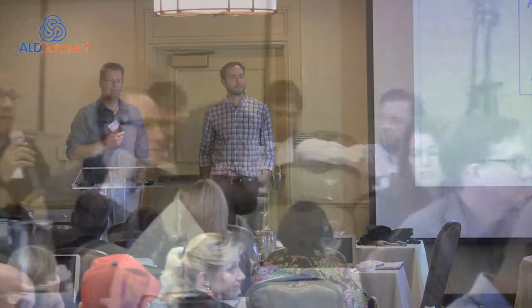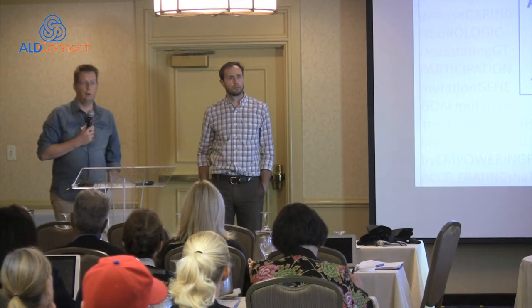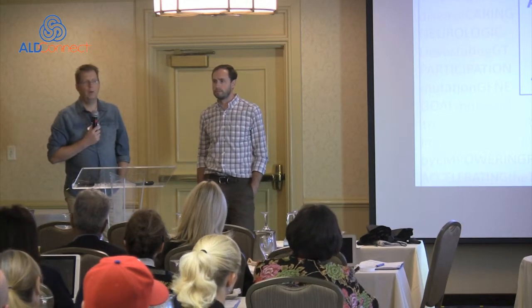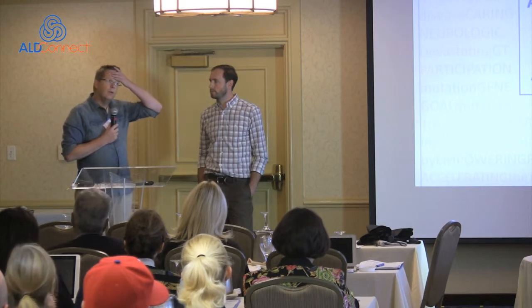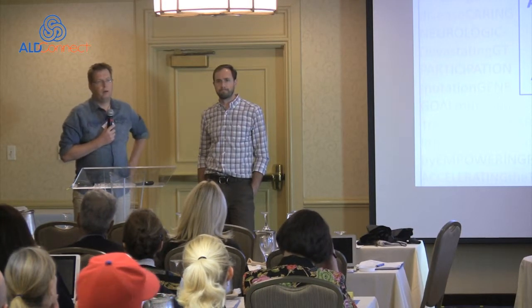A question about whether transplant physicians collaborate and whether transplant outcomes are collected in these databases. There are only about seven patients transplanted in the Netherlands. Mark and transplant physicians do collaborate. Earlier this year a paper was published in the Journal of Inherited Metabolic Disease following up on patients transplanted in the 1990s, addressing whether boys who were transplanted still develop the other ALD phenotype.